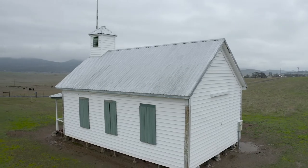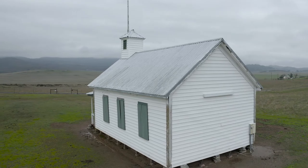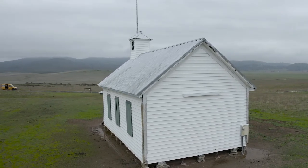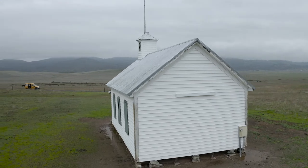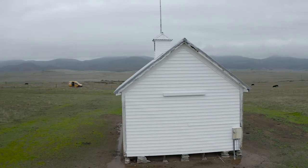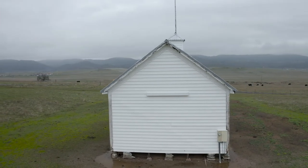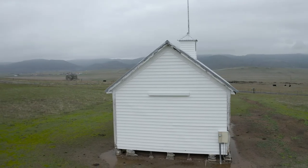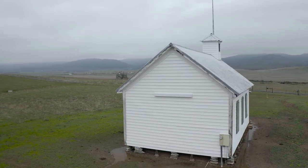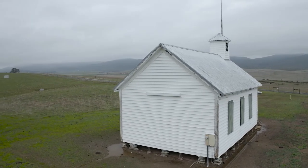It has a little house on the prairie feel to it. I don't think Little House on the Prairie would have had a modern electrical meter on the back like this one did. But this building is really, really cool and there's some great history to it. I'll link some of that in the description of the video. The video is so short I'm not going to go into details about the history because it's just too short — I want to talk about the drone and some other stuff.